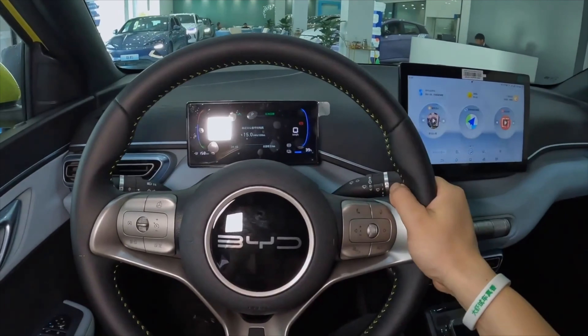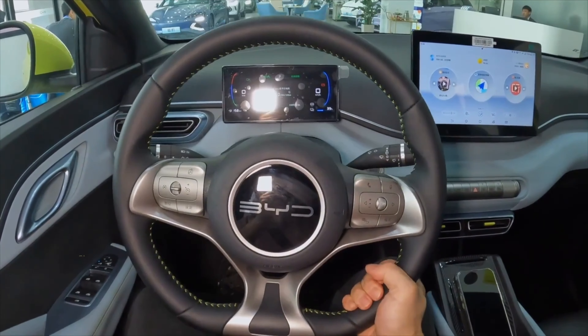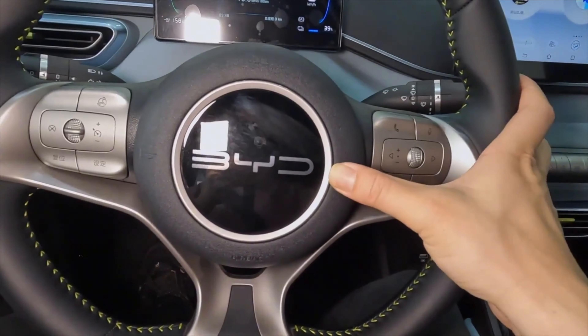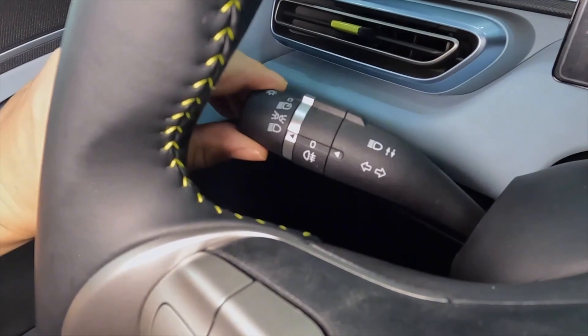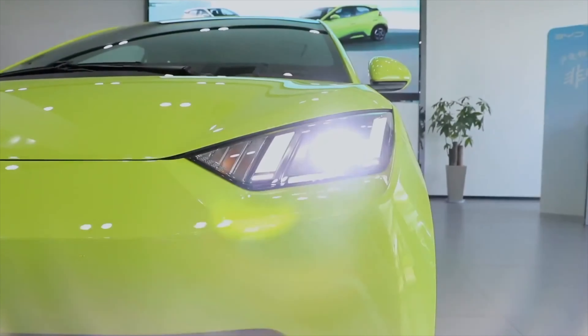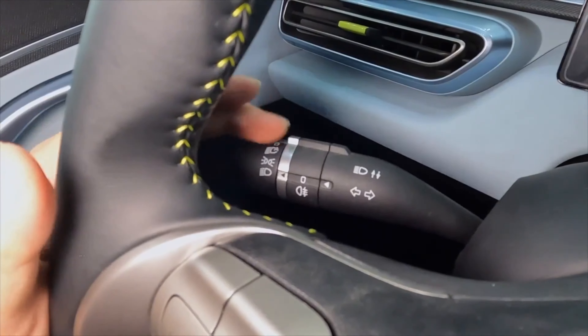BYD are not far from selling more cars than Tesla in Australia, which is awesome. Due to the fact that they are simply more affordable than Teslas for the masses, and they also look really, really good — some people think they look better than Tesla.